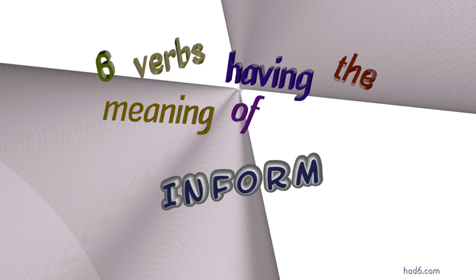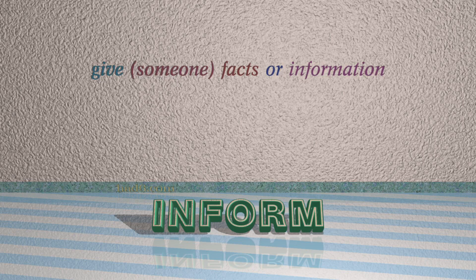Welcome to Had6 channel. In this video, we will look into inform — 6 verbs with similar meanings will be reviewed in example sentences. Let's get started. Inform, which means give someone facts or information.